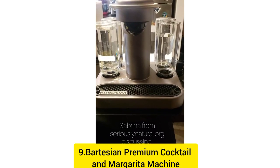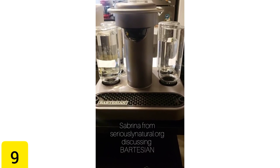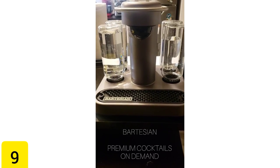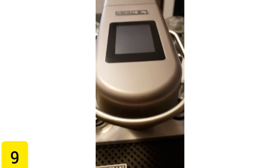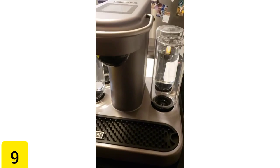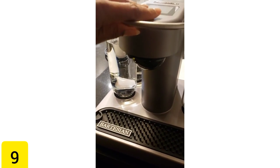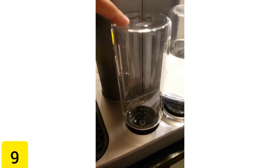Number 9: Bartesian Premium Cocktail & Margarita Machine. With the Bartesian Premium Cocktail & Margarita Machine, which retails for $367, you'll be able to whip up countless inventive drinks without having to leave the convenience of your own home. The best aspect is that there is no measuring or mess involved, because the machine does everything for you and functions similarly to a Keurig.